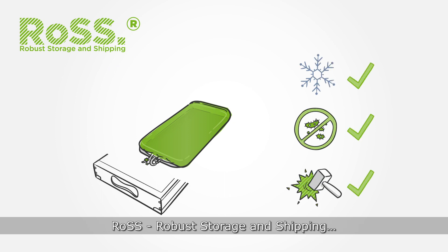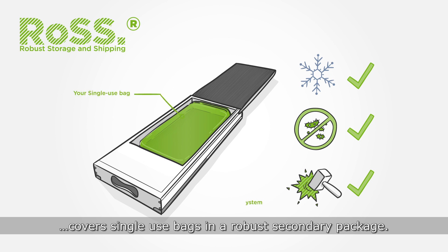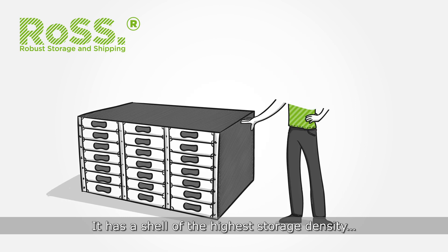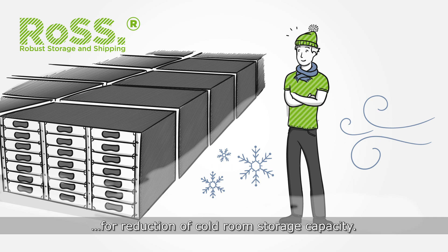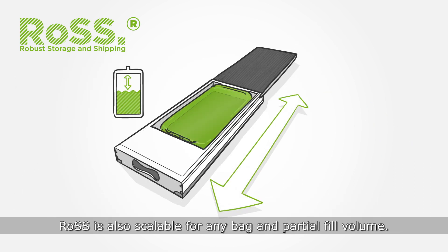How does it work? ROS — robust storage and shipping — covers single-use bags in a robust secondary package. It has a shell of the highest storage density for reduction of cold room storage capacity. ROS is also scalable for any bag and partial fill volume.